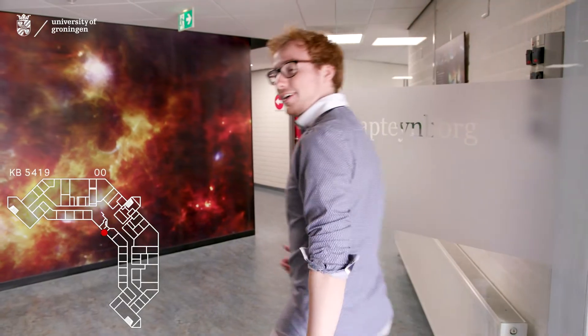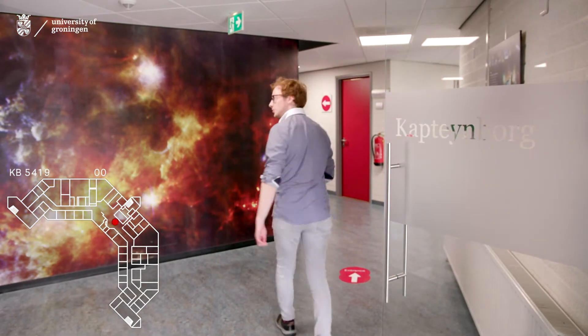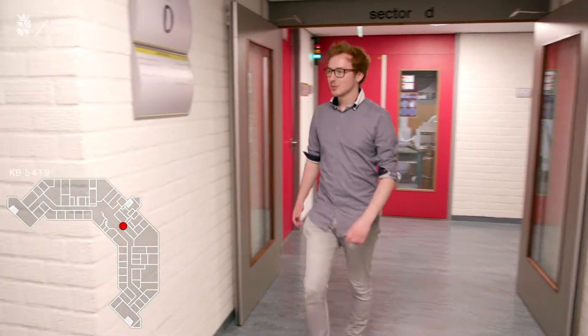When you enter the building, the astronomy department is on the ground floor and the Kapitein Institute is around the corner and up the stairs.